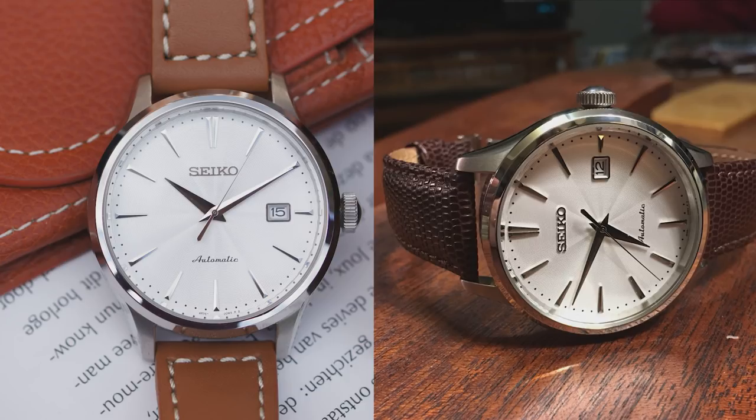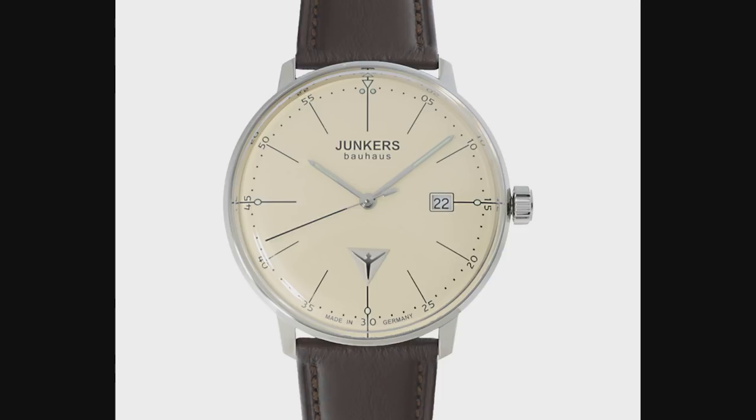The final watch in this category is the Junkers 6075 Bauhaus. Junkers is a German brand and they make fantastic watches for the money. This watch can be had for $200, and I think VAT is included in that price — so if you're outside the EU, you can remove the VAT. This watch has a Swiss quartz movement, and Junkers is a highly respectable brand that offers great watches for a decent price. If you want something a bit more exclusive and European-German, I think this is a really nice Bauhaus watch and I can highly recommend it.